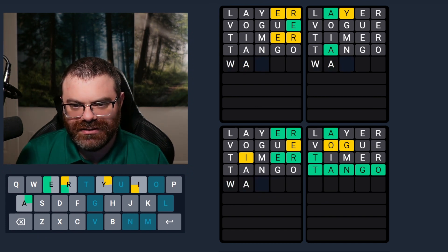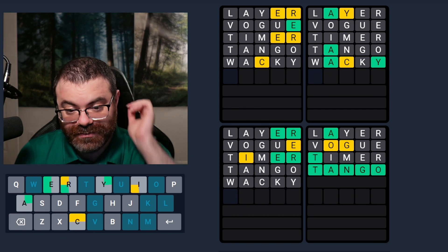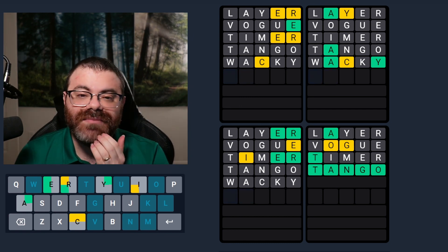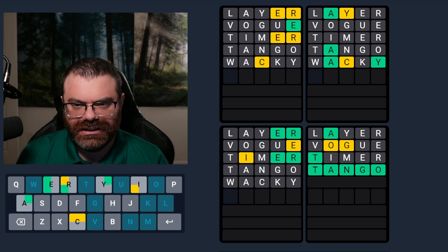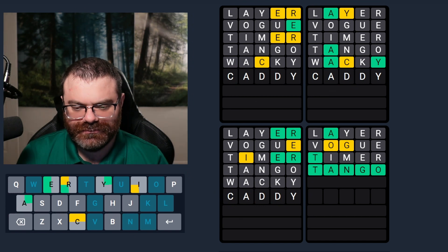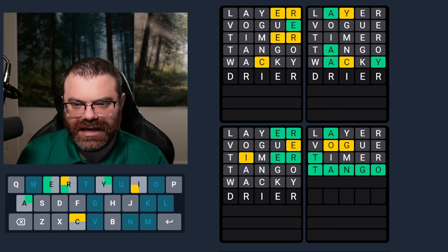Wacky — I think wacky is not a bad guess here. There's a C. Interesting, I think it must start with C then. C-A. There's a C in the top left as well. I don't know what to do on the top left. C-A, something, something, Y. What would that be? Like caddy? It's possible. Cabby. I'm still thinking dryer here. Is there any way... I guess dryer will test for caddy, so let's do that.